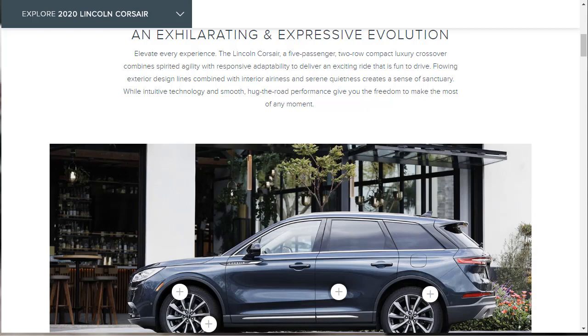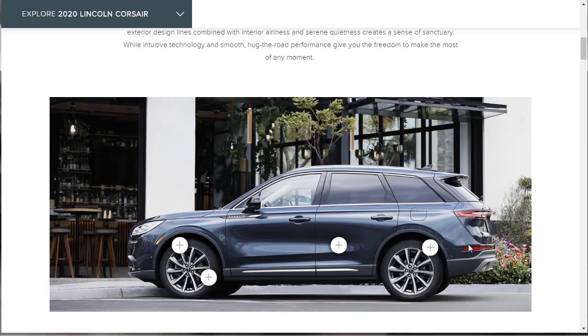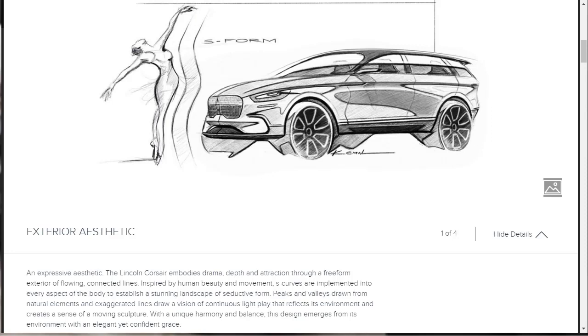We can see that they've got some clickable tabs on this image of the 2020 Lincoln Corsair — they've got four of them. Let's click on these and find out what features they want to tell us. The first thing they really wanted to tell us was about the design — how it's beautiful, the aesthetic, how the Lincoln Corsair embodies all these different things.